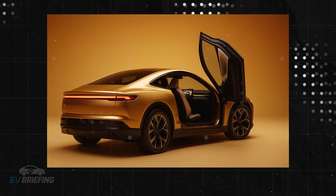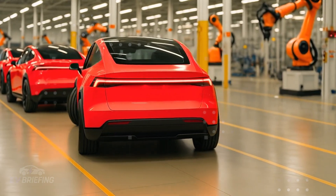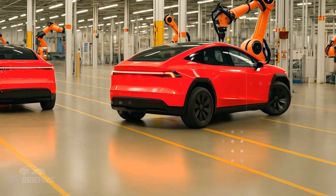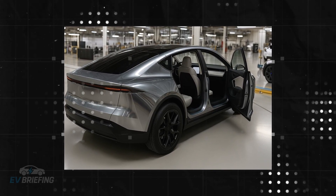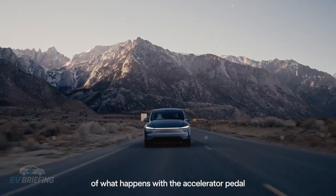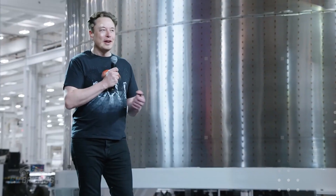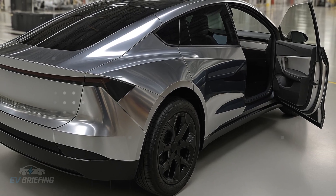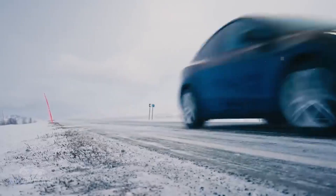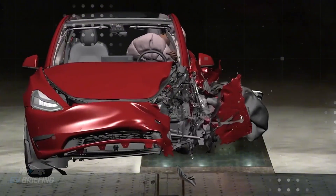This translates into a drastic reduction in complexity. A typical car can have up to 30,000 components. In the Model 2, that number drops to just 423 — like swapping a thousand-piece puzzle for three building blocks. When it comes to cost, each piece removed from the process represents less time, less labor, less margin for error, and less money spent. Tesla estimates a direct savings of $7,000 per unit with this move alone.